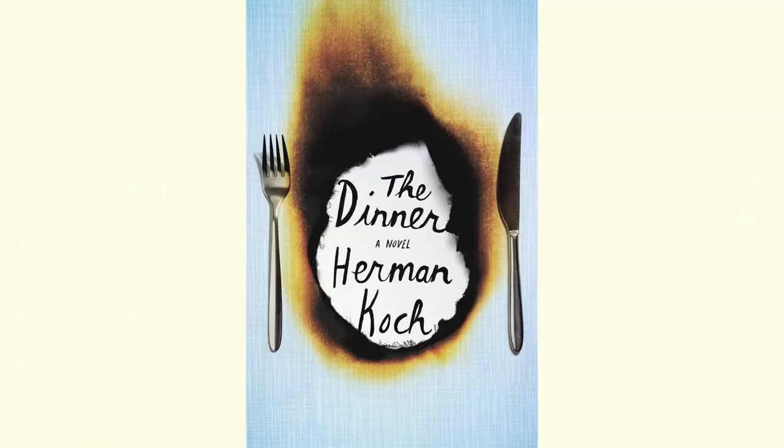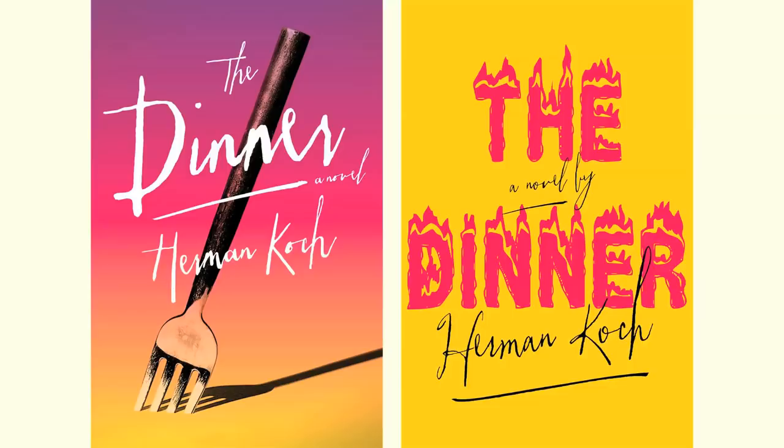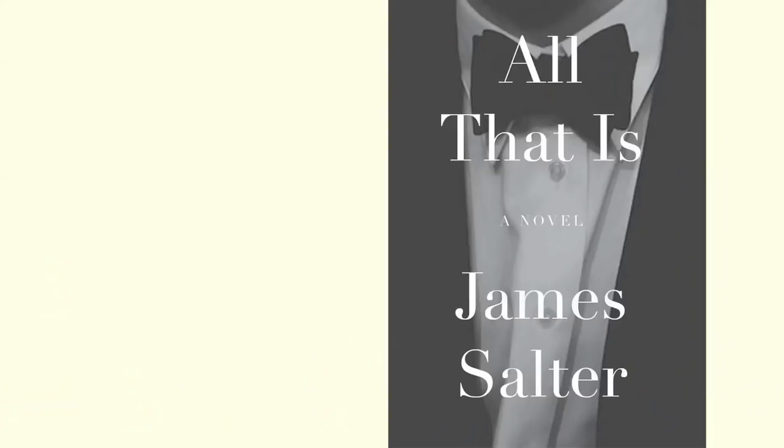One of my favorite covers that I've worked on is The Dinner. We ended up doing version after version after version, only to end up at the very first cover we started out with. In the end, it was actually the author who convinced us to stay with the cover we had from the beginning. I often, before I'll even show anything to an editor or an author, I'll do many, many versions — as many as it takes to get it right.